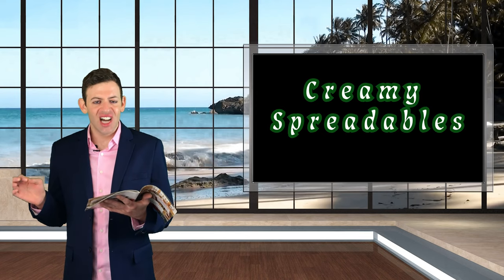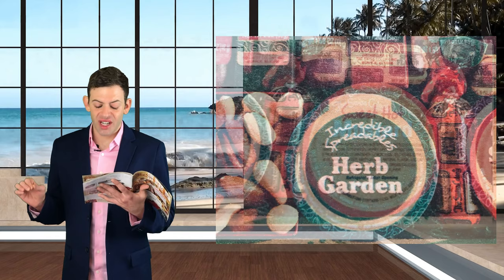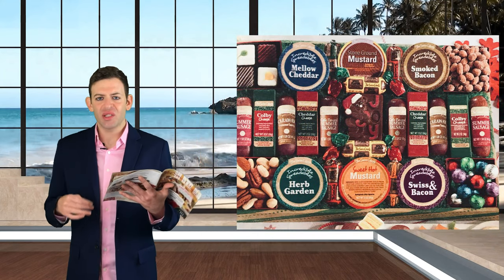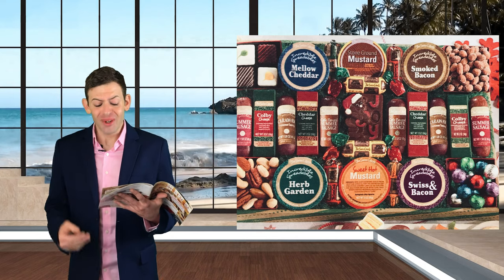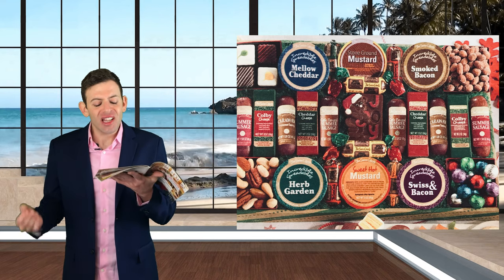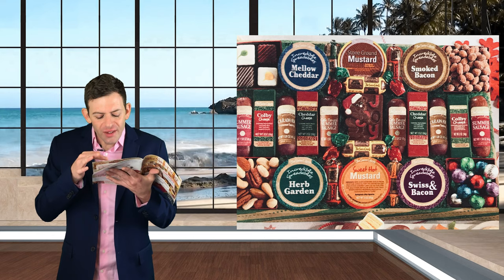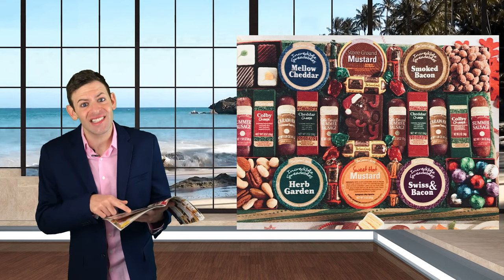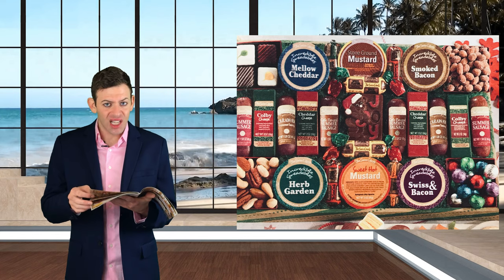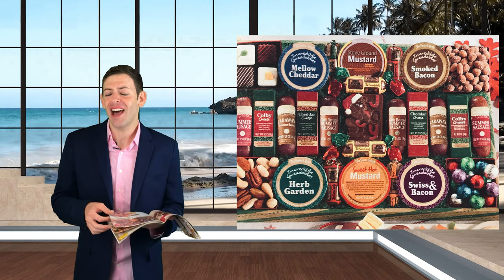Creamy spreadables — hello, nausea, table for one. Mellow cheddar, stone ground mustard, herb garden, sweet hot mustard — fine. But then you lost me at smoked bacon and swiss and bacon. This has nothing to do with me being anti-bacon. What is this spreadables? And I can't even pinch-zoom the picture to read the ingredients. Typically sweet hot mustard and cheese should just be cheese and mustard — not six and a half lines of ingredients. That many ingredients in a spread? Not in my mouth. The spreadables are there to mask the flavor of the meat sticks and cheese logs.